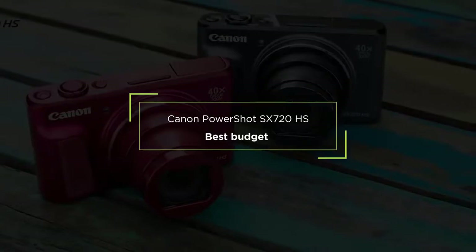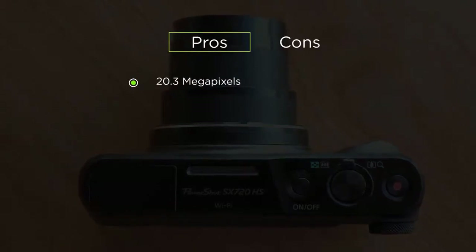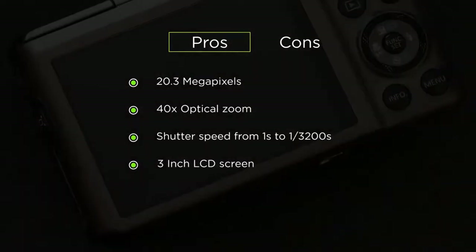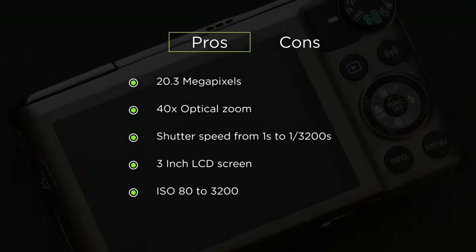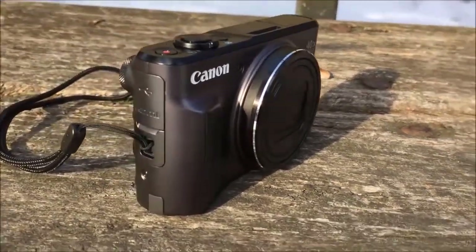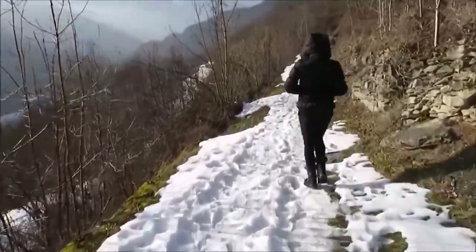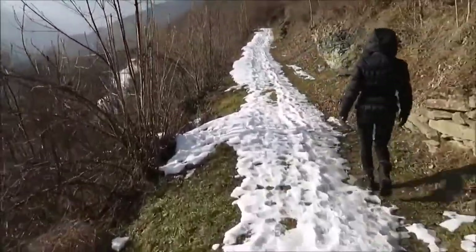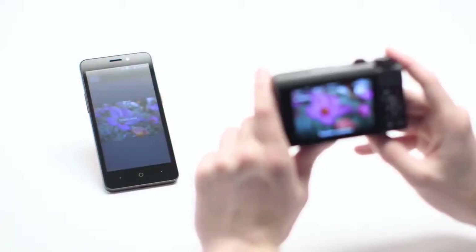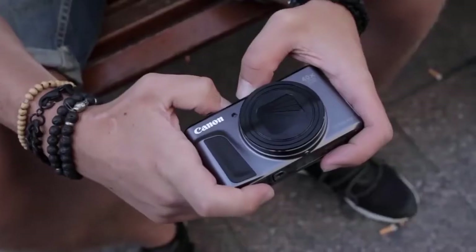Fourth up on our list, we have the best budget point-and-shoot camera, the Canon PowerShot SX-720 HS. Its features include 20.3 megapixels, 40x optical zoom, shutter speeds ranging from 1 to 1/3200th of a second, a 3-inch LCD screen, and ISO 80 to 3200. The Canon PowerShot SX-720 HS has a compact design, which is impressive considering it has a 40x optical zoom packed into its small body. You can slip the SX-720 HS in your pocket, and it has a rubberized grip section on the front where the middle finger rests, giving the user confidence that the camera won't slip out of their hands.